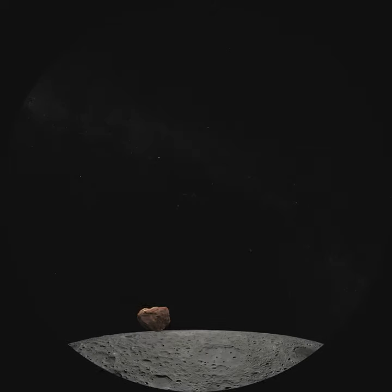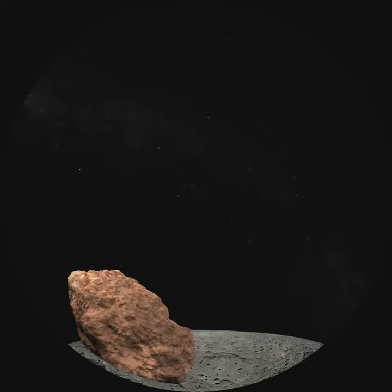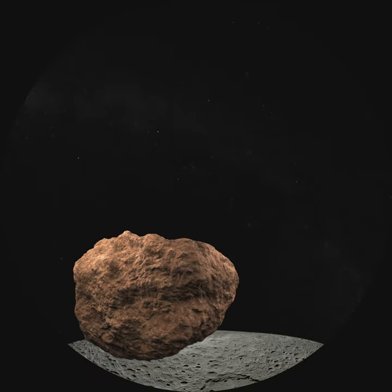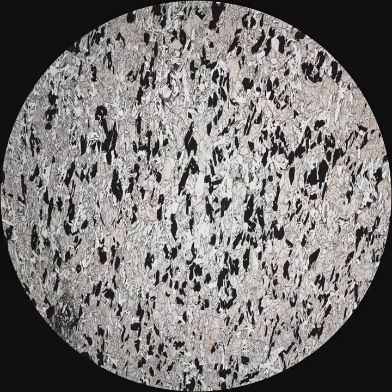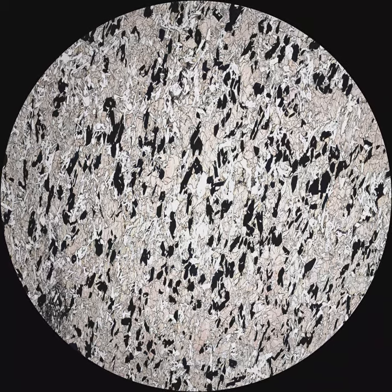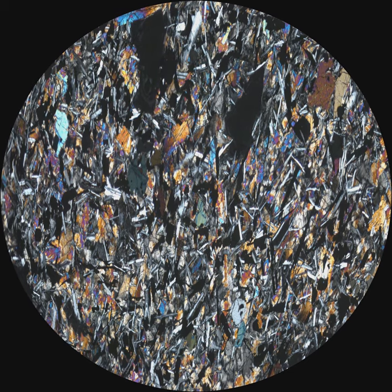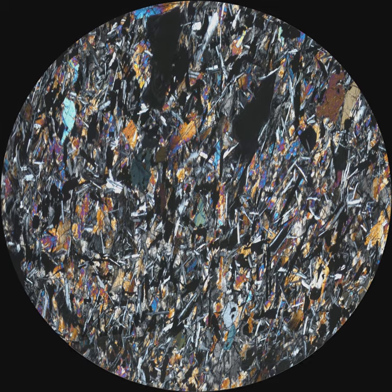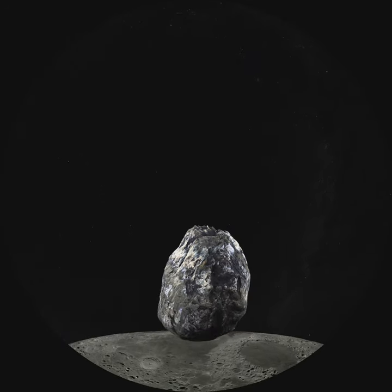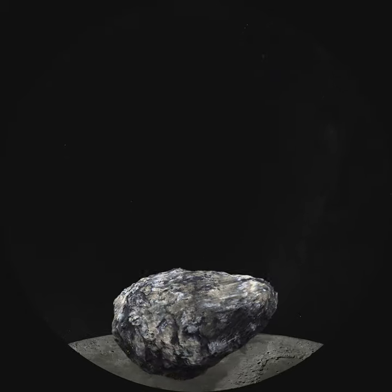How does one read a rock? By looking at the outside, scientists can tell what conditions the rock has endured, like having been smoothed by water. By looking at the inside, they can tell how the rock was made and what it's made of. Many of the moon rocks are breccias — you might say collages — of other rocks melted together by the heat of giant impacts of meteorites and asteroids that produce the moon's craters and the smooth, dark regions called Maria.